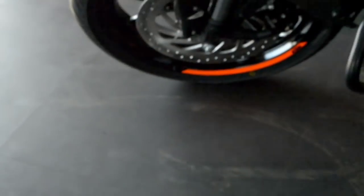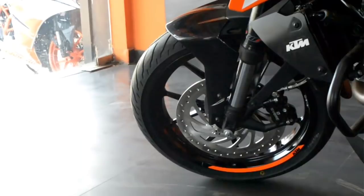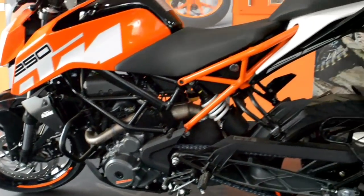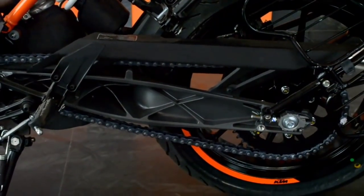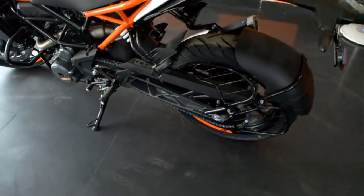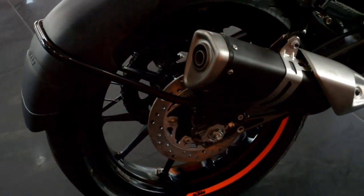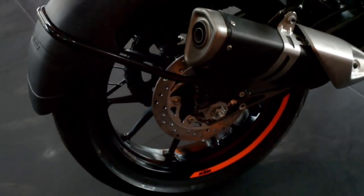The fuel injection is Bosch, giving great riding feel and quality. The ground clearance is 185mm, which is great for any road. The chain is a normal o-ring chain, and the silencer is a 3-chamber race-inspired lightweight unit that enhances both looks and performance.